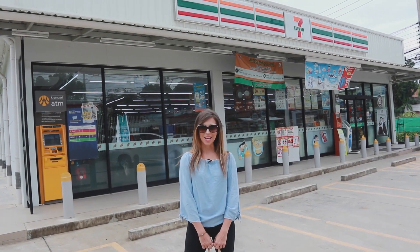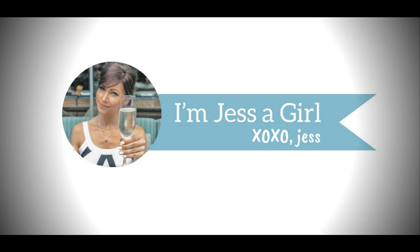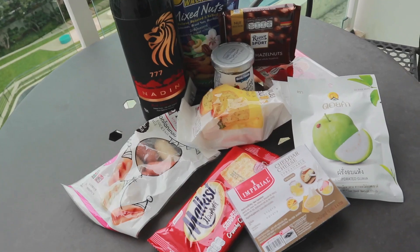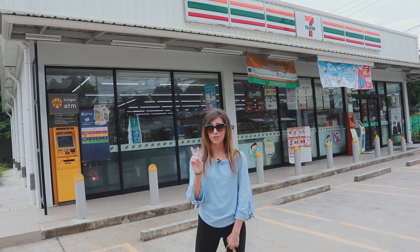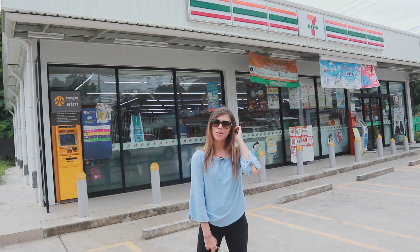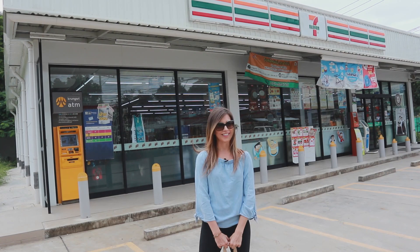Hey guys! Today I'm taking on a 7-Eleven challenge. Yep, you heard it — 7-Eleven.